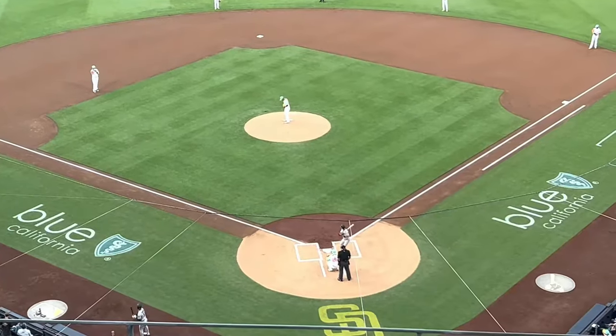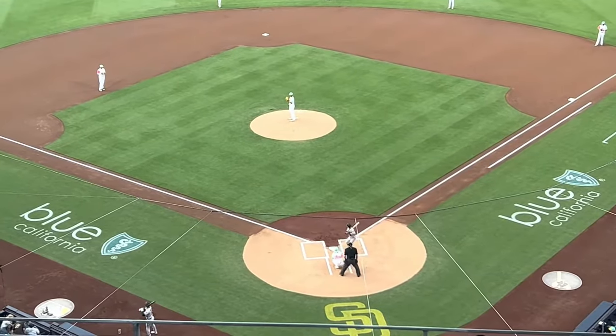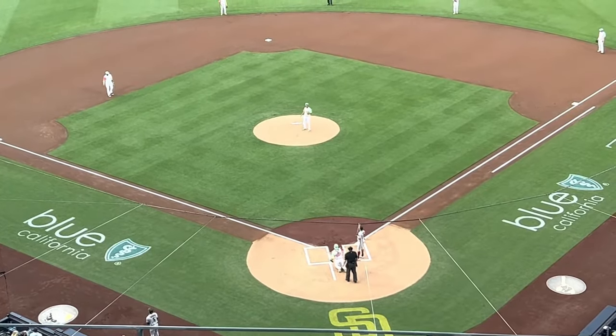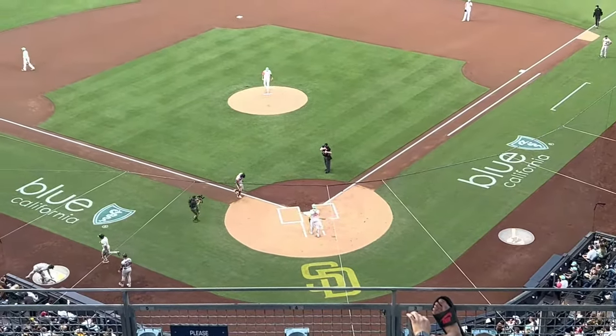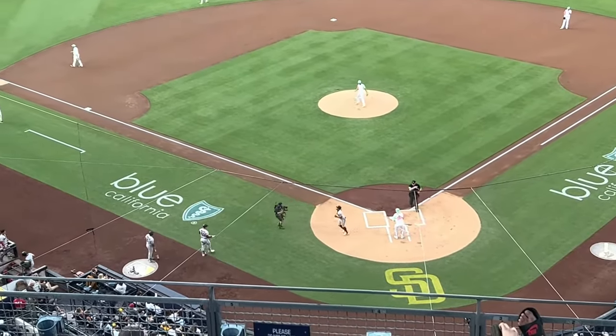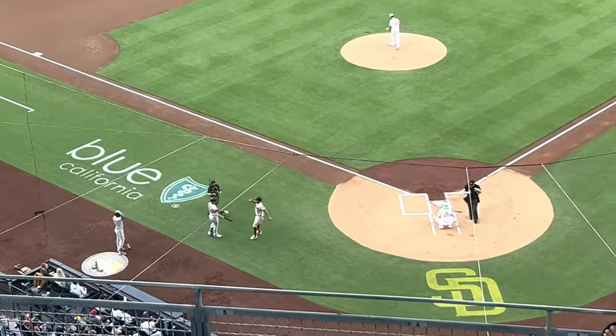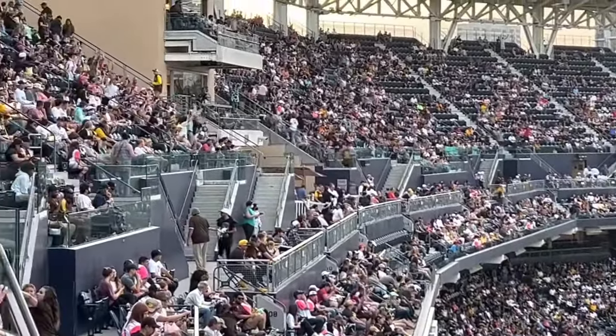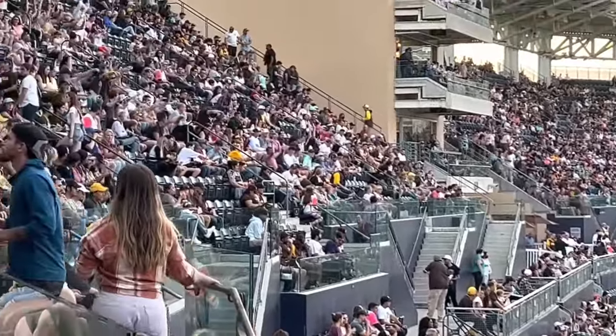The Padres played host to the Arizona Diamondbacks, as the game was the first of a three-game weekend home stand before the All-Star break. I was super excited to see a fantastic pitching matchup with Yu Darvish facing off against Madison Bumgarner. However, Arizona jumped out to an early lead in the top of the first with a home run. But that did not deter the crowd at all from getting in the game, and in the bottom of the second, the Padres answered back.